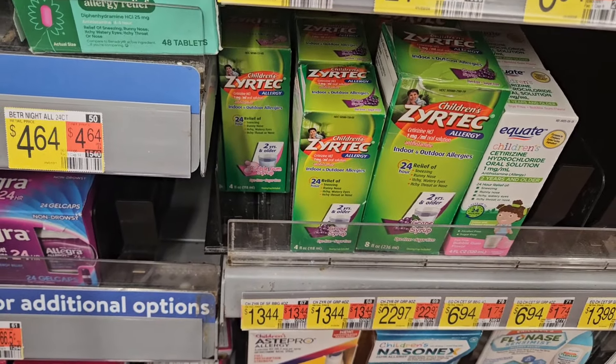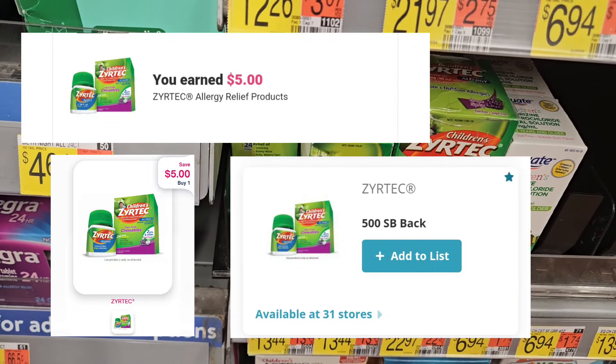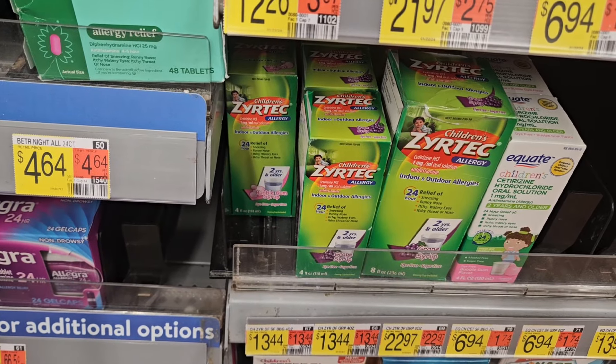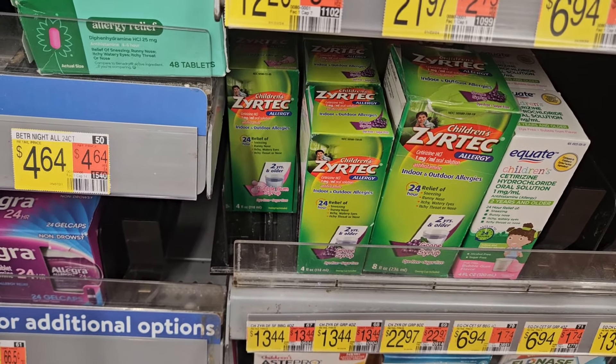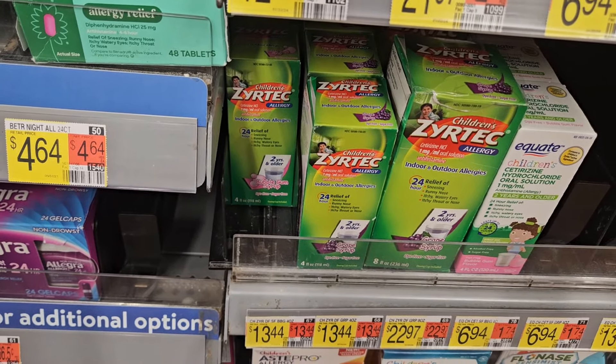Item 1344 — Ibotta is gonna give us back five, as well as SwagBucks. It's $15, making it completely free plus a $1.66 money maker, so I'm grabbing it.